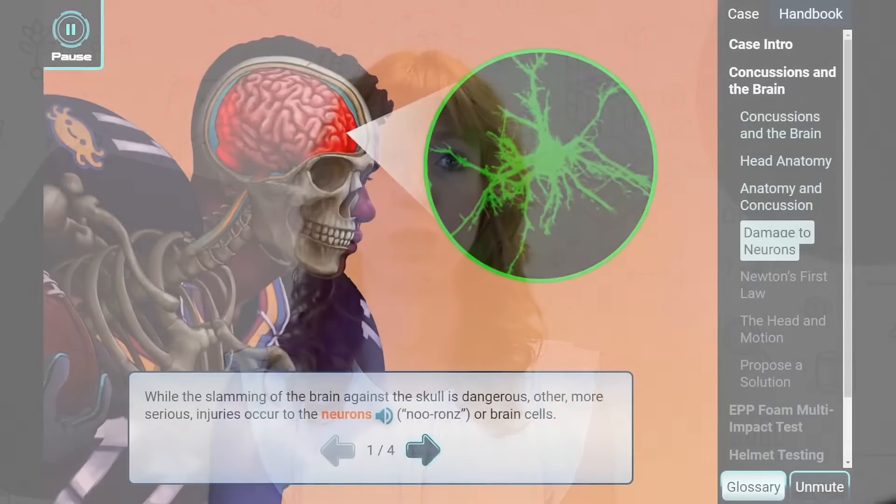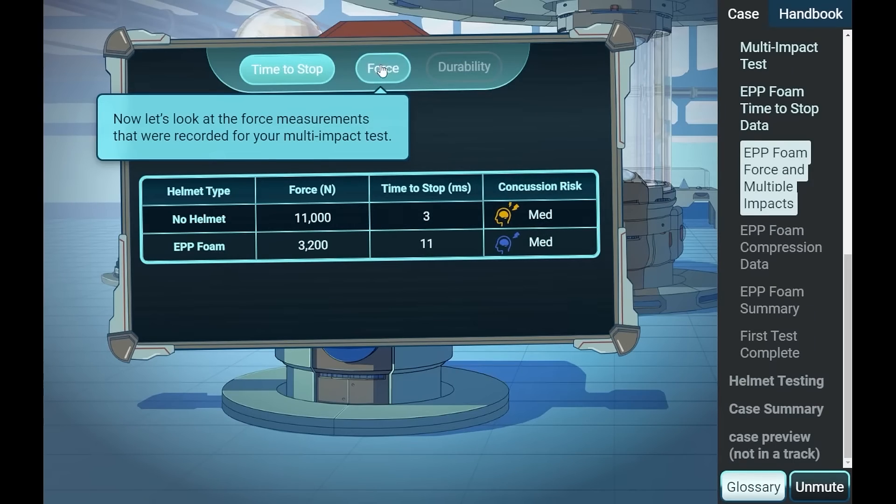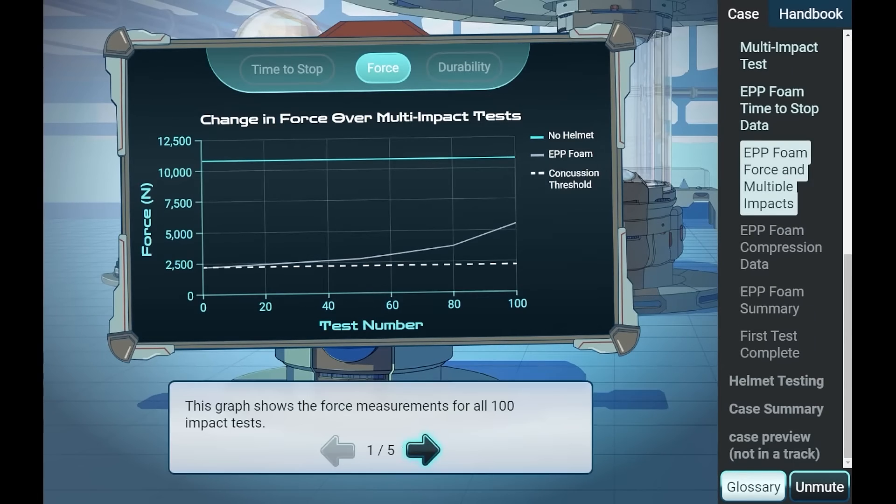Our product design starts by using research-proven and evidence-based strategies to design effective and engaging tools for the most difficult areas of STEM learning.